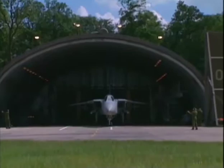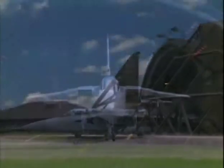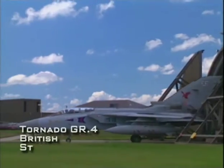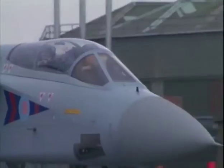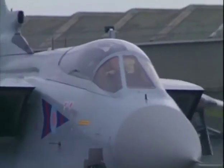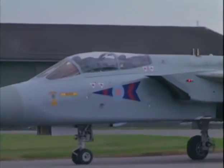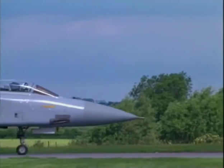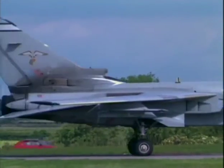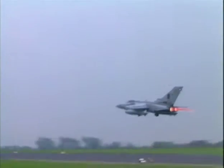In 1998, the upgraded Tornado GR-4 entered service. GR-4s incorporate a variety of systems upgrades, including forward-looking infrared radar, a new heads-up display, and GPS-guided bombs. In March 2003, Tornado GR-4s were dispatched in support of Operation Iraqi Freedom.